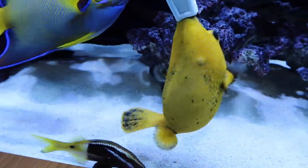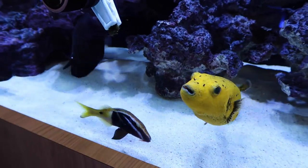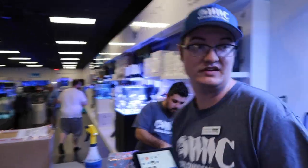Alright guys, it's official - the polls are in for the name of the puffer and we have a winner. It is Chiquita - like the banana. We're going to talk to Joe right now and give us some insight on what we got.